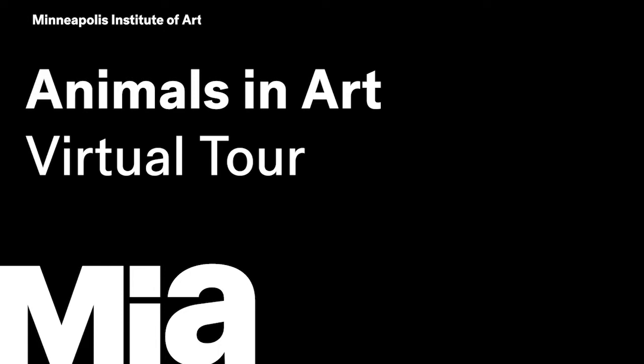I am your tour guide today for this virtual Animals in Art tour. On our tour, we will be looking at eight artworks of animals from the Minneapolis Institute of Art. We will look closely at each of the artworks to come up with words to describe each animal and to respond to some questions. Feel free to press pause on your video anytime you want to spend more time looking at any of the animals. I also encourage you to get a pencil and some paper in case you want to draw some animals of your own during the tour.